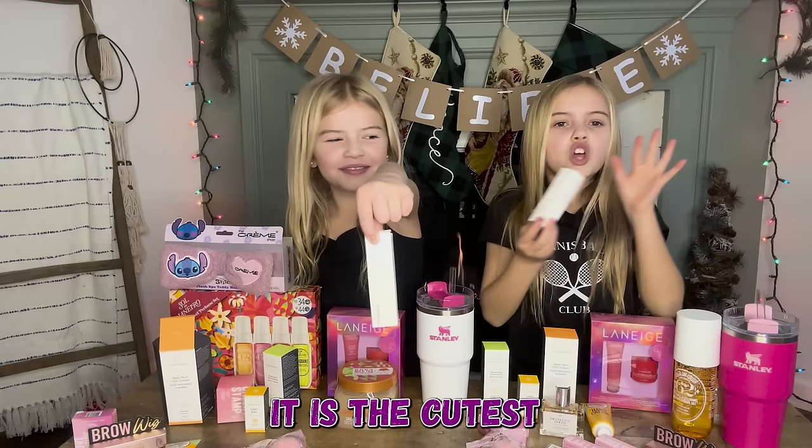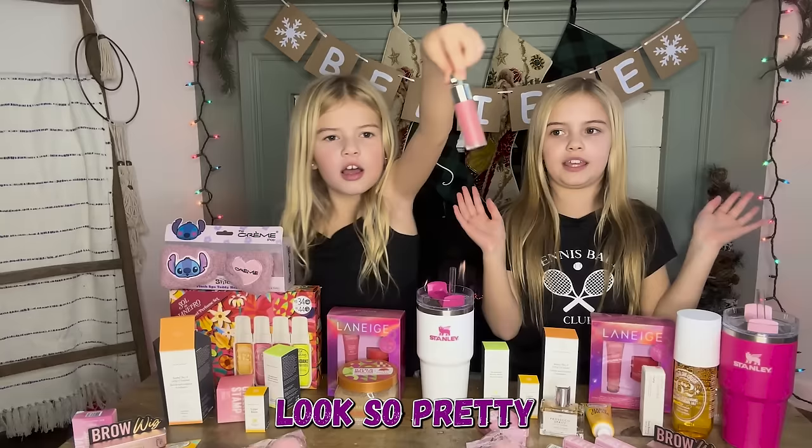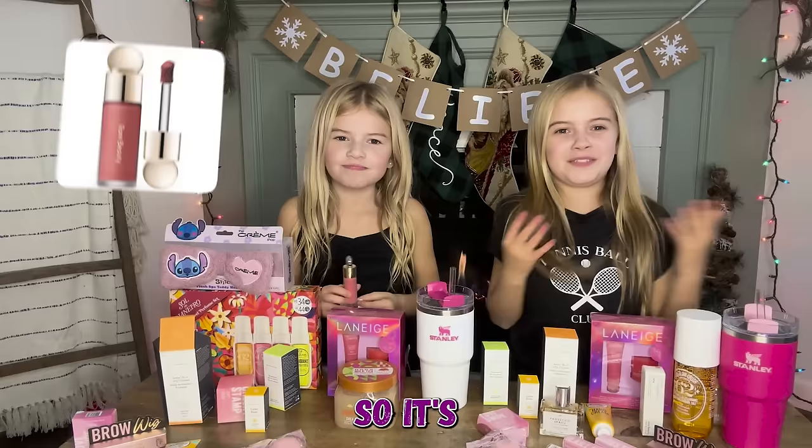Next up we got the Rare Beauty blush in Happy Shade — it is the cutest shade ever. It's really bright but you just put a tiny dot and it looks so pretty. I was running out of my shade Bliss, so this is literally perfect. I don't know how he knows all this stuff but he does!